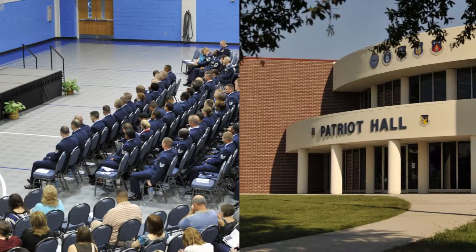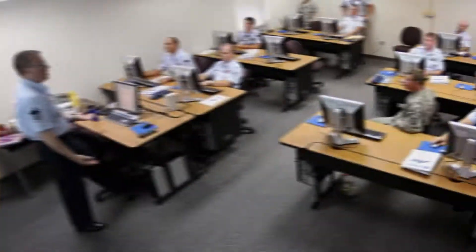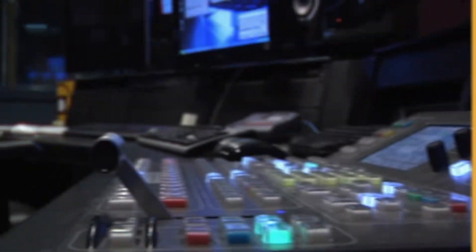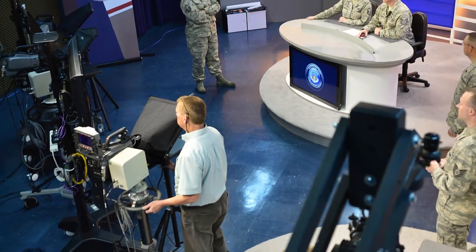Patriot Hall is our administrative building, and in addition to a 30-seat classroom, has a 14-person computer-assisted training room. Facilitating our distance learning and expanding the reach of our in-residence experience is our $2.7 million broadcast studio, which happens to be one of only two such studios in the Air Force.